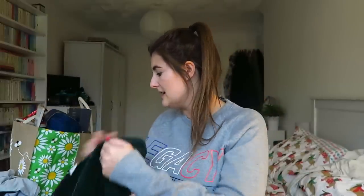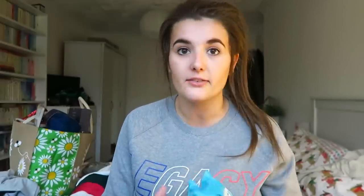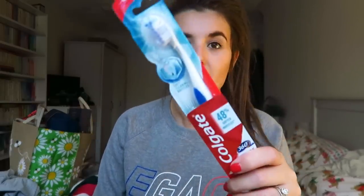I'm just going to grab and go and show you what I got. The first thing I got is something I actually really needed. I've got the Bare Faced Beauty Argan Oil Cleansing Wipes from Poundland. These are my favourite makeup remover wipes, two pack for a pound. I was actually with Neil when he picked those up. And then a toothbrush — extra soft, because I have quite sensitive teeth. This is by Colgate and it's a purpley one. Neil actually forgot to get me a toothbrush and he's literally just gone out and bought me one.